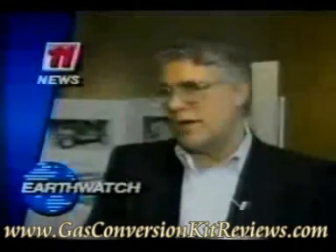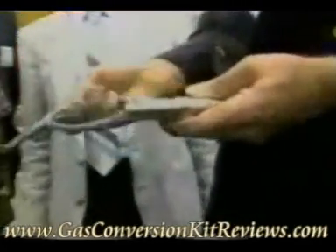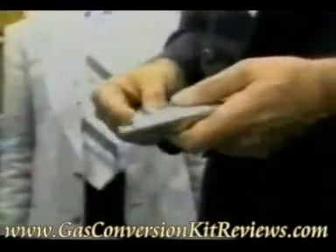Dan Meyer has a car that runs on water, and that's drawing crowds at this year's Extraordinary Science Conference in Colorado Springs. Meyer has developed what is called the water fuel cell injector. The injector breaks down the water molecule into hydrogen and oxygen, and the hydrogen is what powers the car.